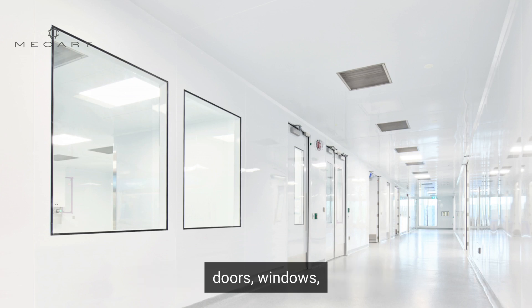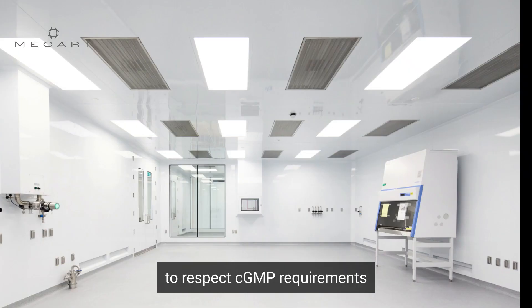The clean room doors, windows, sprinklers, lights, and HEPA filters all have flush designs to respect CGMP requirements for sterile manufacturing.